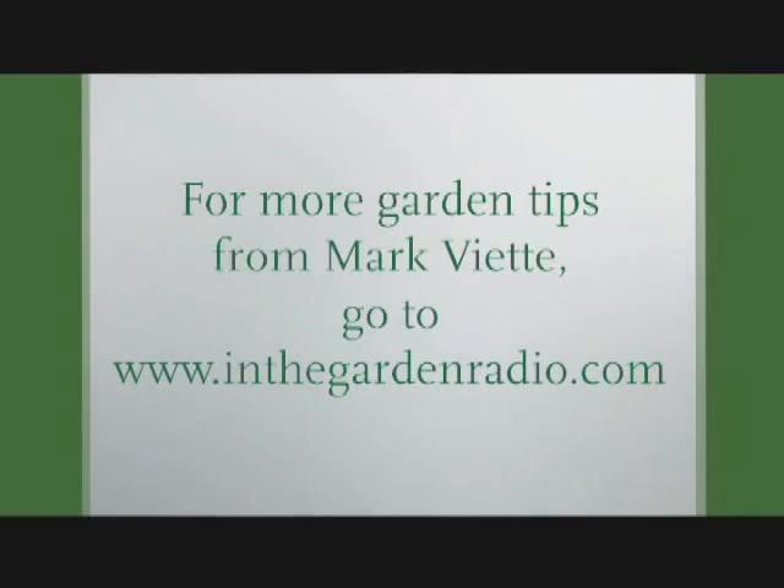I'm Mark Viette. Join me next time In the Garden. For more garden tips, use the internet to click on the In the Garden website — that's inthegardenradio.com.